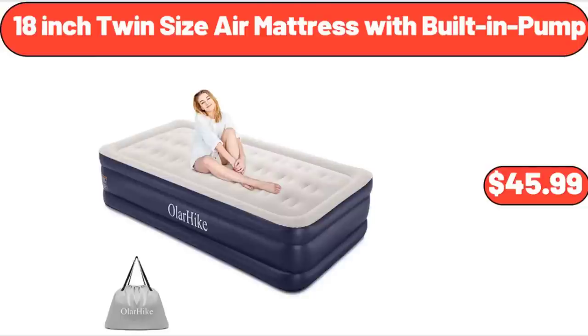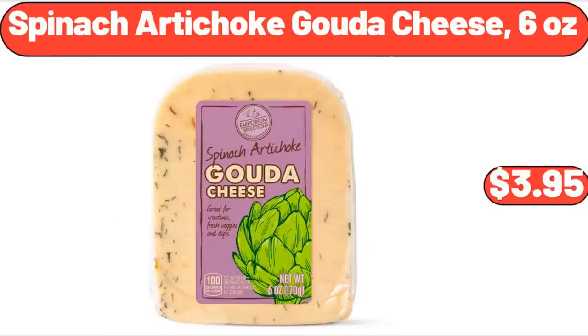18-Inch Twin Size Air Mattress with Built-In Pump, $45.99. Spinach Artichoke Gouda Cheese, 6 ounces, $3.95.